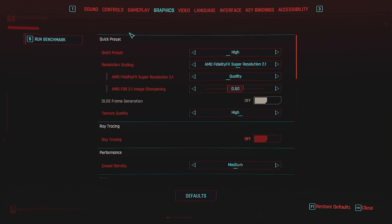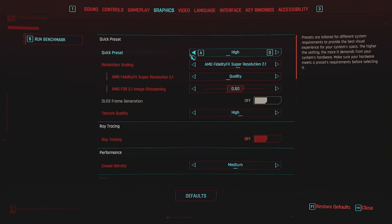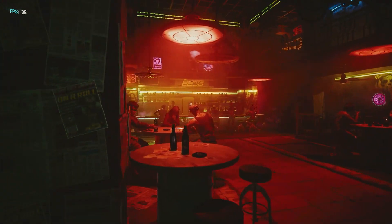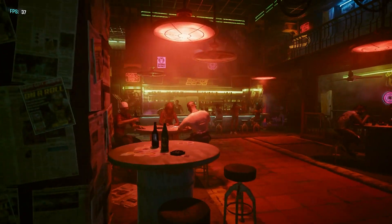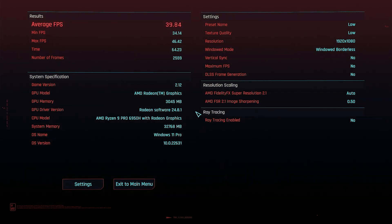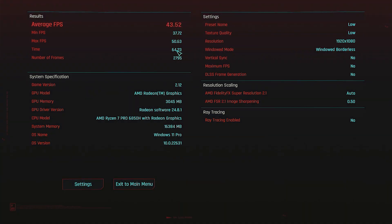Let's test out some real games with Cyberpunk 2077 — testing on high, medium, and low. On low, it looks really good in my opinion. With the Ryzen 7, we're getting 43.52 FPS — the integrated 680M GPU is really fast. Interestingly, the Ryzen 7 is actually faster than the Ryzen 9 on low. I verified the settings are the same: Fidelity turned on set to auto, SR 2.1 at 0.5. So yeah, that's interesting — let's see what happens in the other tests.